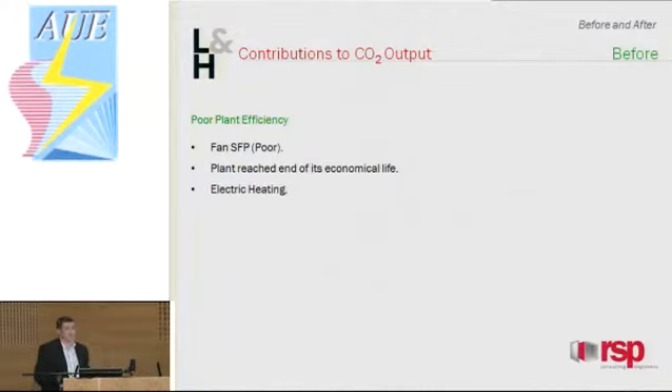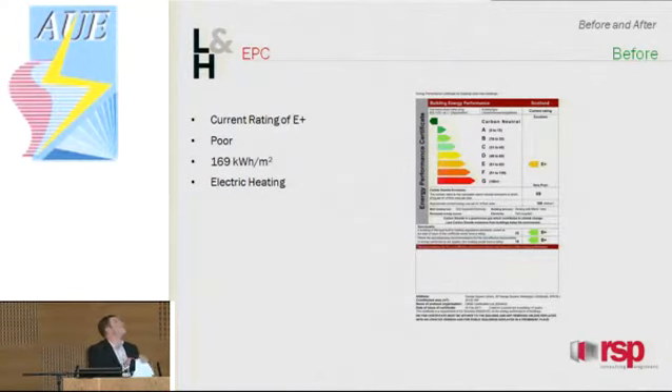Other than the building structure, the original services also impacted on energy consumption. The specific fan power: these were big fans with a total air flow rate of 80 metres cubed a second, so straight away you've got a huge draw on your energy just to do the ventilation. The fans and the chillers were over 40 years old, basically past their economical life — less efficient and needing to work harder to maintain the same conditions. And for electric heating: you put one kilowatt in to get one kilowatt out. Not great by modern standards. The EPC gave us a rating of E+, which equates to 169 kilowatt-hours per metre squared energy consumption — really high. A large part of that was the electric underfloor heating.